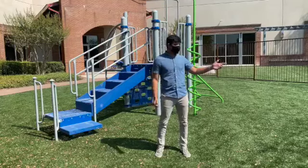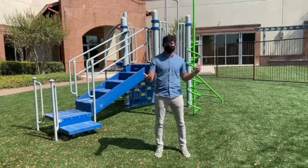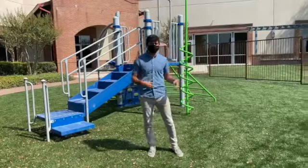To your right, we have nice open space. Behind you, we have solid pavement where kids can play four square and other games. Everybody just take a look.